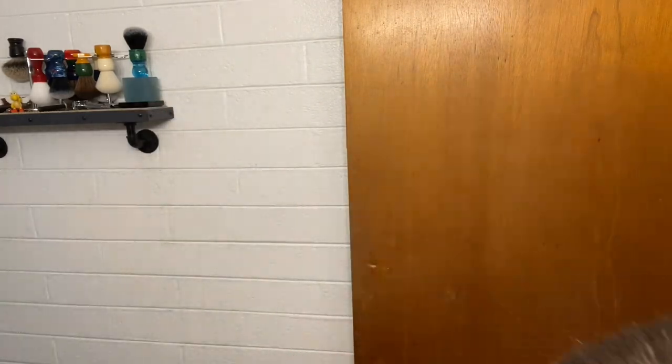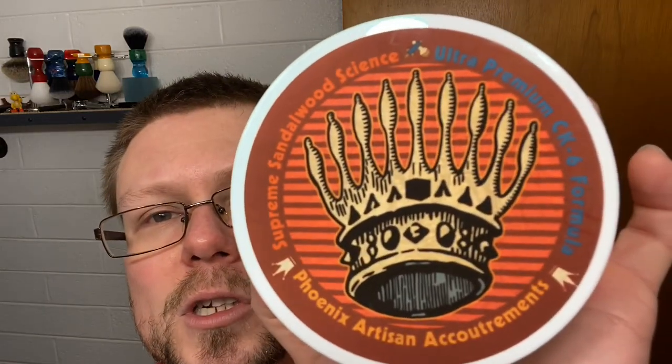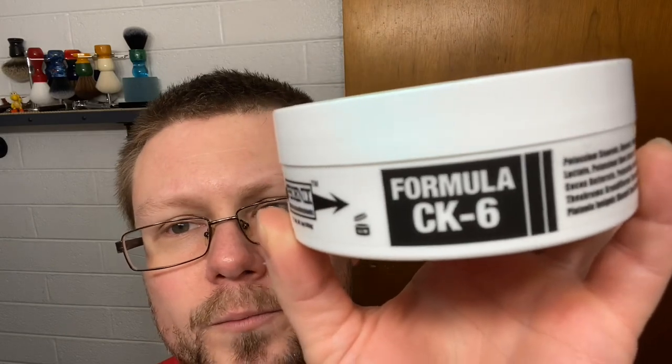DE89 style head — mild to medium aggression razor. That's the instrument we're using today. For soap, we're going to do everything sandalwood today — things I own in sandalwood. So we're doing the Phoenix Artisan Accoutrements Supreme Sandalwood Science soap, CK6 formula. Scent profile: a blend of Indian, Australian, and Royal Hawaiian sandalwood — robust, aromatic, extremely rich, semi-sweet, full-body, creamy, warm, and woody.